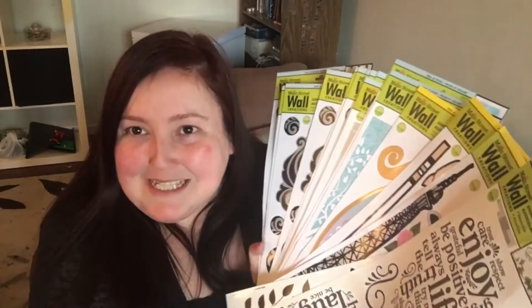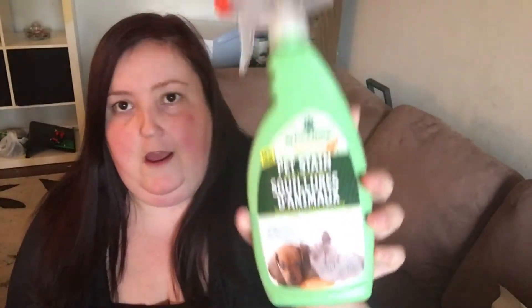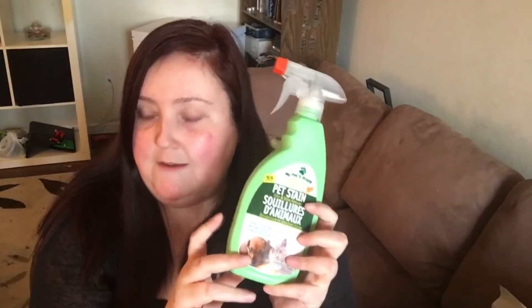I found a pet stain, odor, and urine remover and thought it would be perfect because my cat keeps peeing on my cushions. I've already broken one cushion from washing it so much, and I usually just use Febreze to try to take away the smell. I figured I'll try this — I'm having high hopes for it.